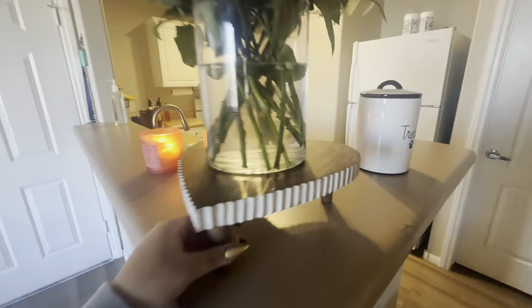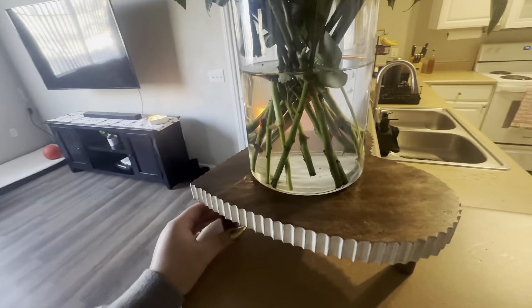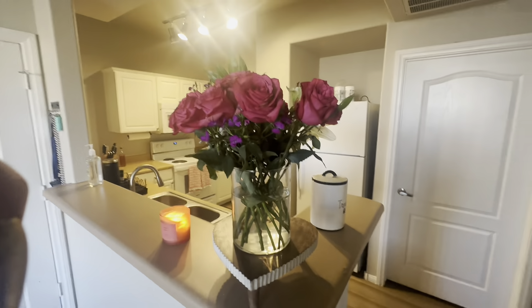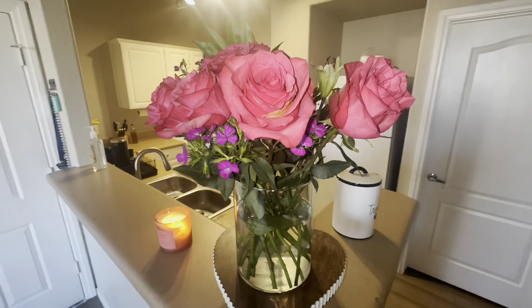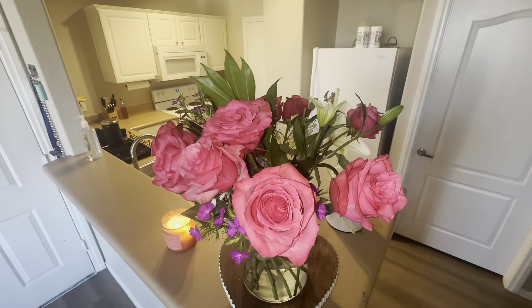Over here I just have a candle burning, which smells so good. I put the little stand that I got from Home Goods, and then these beautiful flowers my boyfriend gave me. They're so pretty!